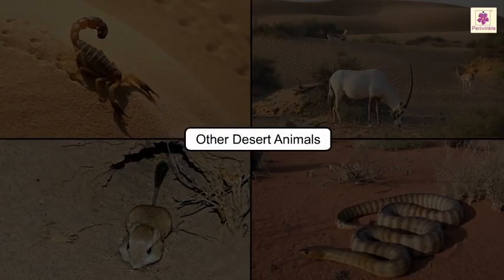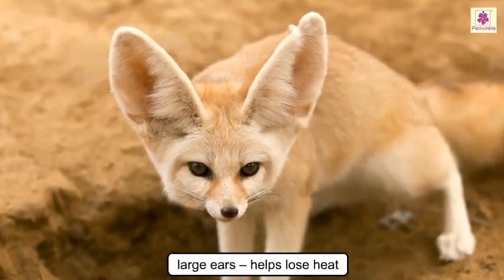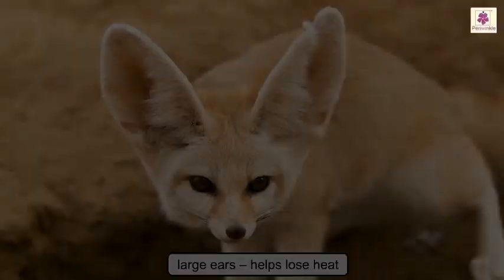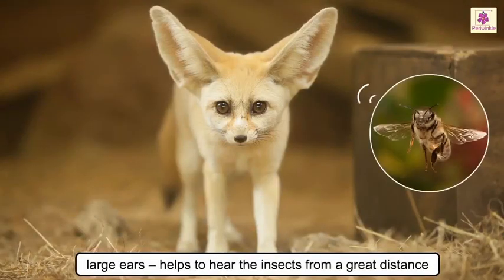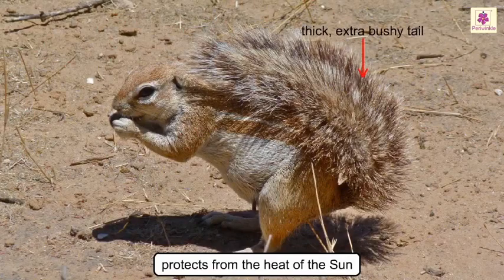Their thick lips enable them to eat prickly desert plants without pain. Let us have a look at other animals found here. The fennec fox has large ears which help it to lose heat and also to hear the insects on which it preys from a great distance. The ground squirrel uses its thick, extra bushy tail as an umbrella over its head to protect itself from the heat of the sun.